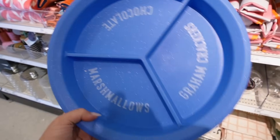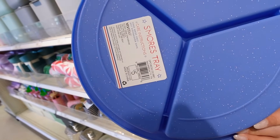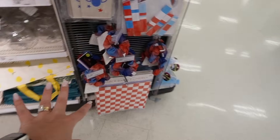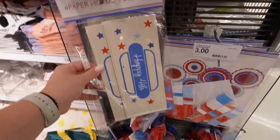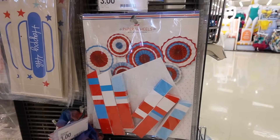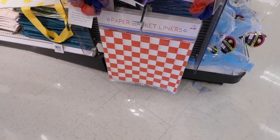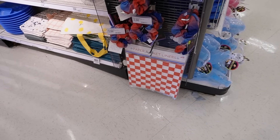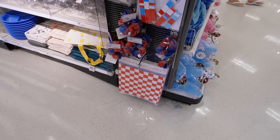Another really fun summer item is this s'mores tray — it says marshmallows, chocolate, graham crackers. This is for the Fourth of July collection and it's $5. They have a few items from that collection: paper burger sleeves for $1, hot dog sleeves that say 'Happy Fourth,' streamers for $3, paper pinwheels for $3, little scrunchies, and paper basket liners — you get 12 for $1. So some really easy party decorations for the Fourth of July.